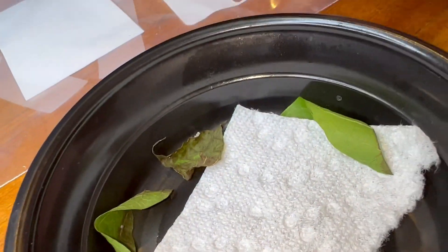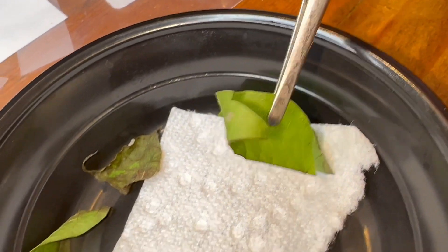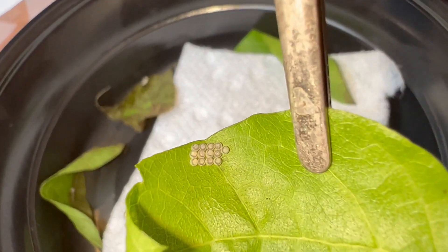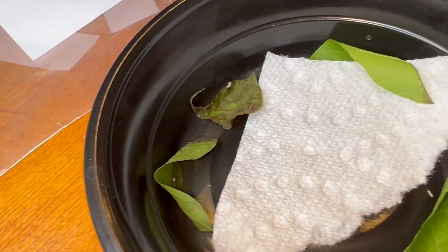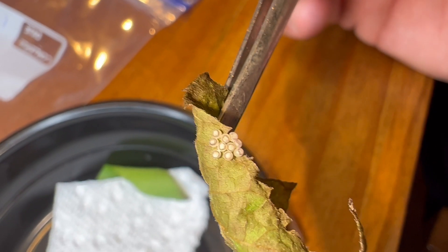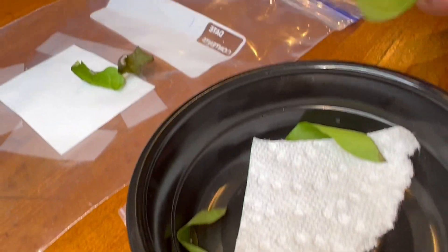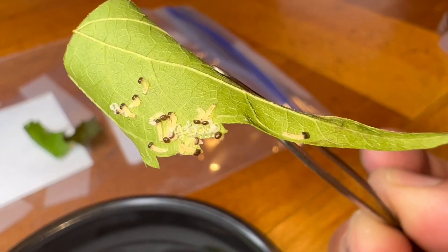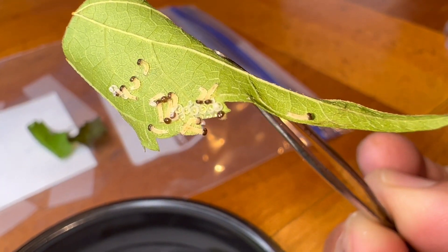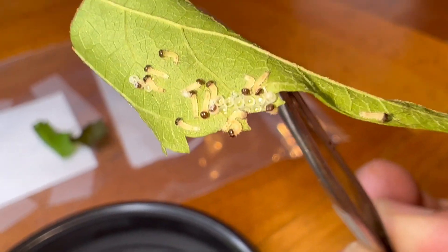So, we have here... 2, 3, 4, 5, 6, 7, 8, 9, 10, 11, 12, 13, 14, 15, 17, 18, 19, 20, 21, 22, 23, 24, 25, 26... they're hatching. 27, 28, 29, 30, 31, 32, 33, 34, 35, 36, 37, 38, 39, 40.